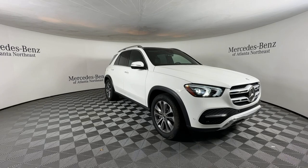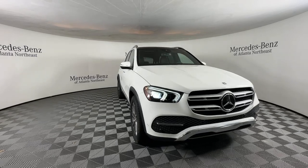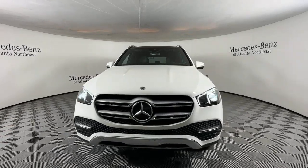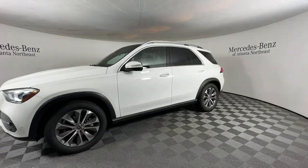Look no further than the 2021 Mercedes-Benz GLE. This vehicle is an outstanding buy with fewer than 45,000 miles on the odometer. Prepare to be captivated.